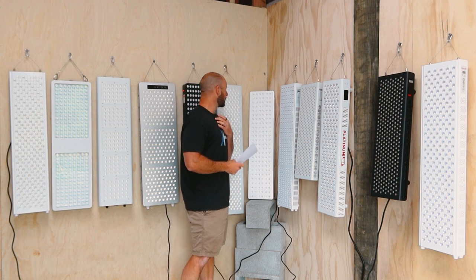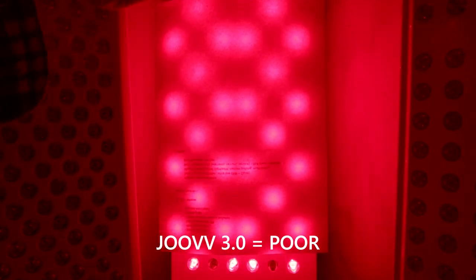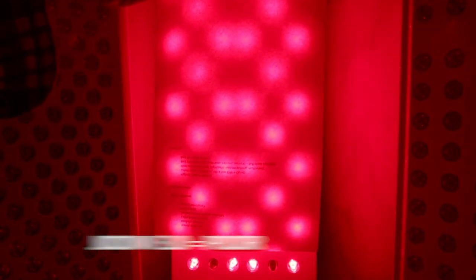Now we have the Juve Solo — this only uses 660 and 850, no multi-wave. I have to give this a poor rating because you can see the little circles, the rings of the red light, and you can see where the near-infrared LEDs are. Remember, this is at six inches back. Disappointing from Juve.